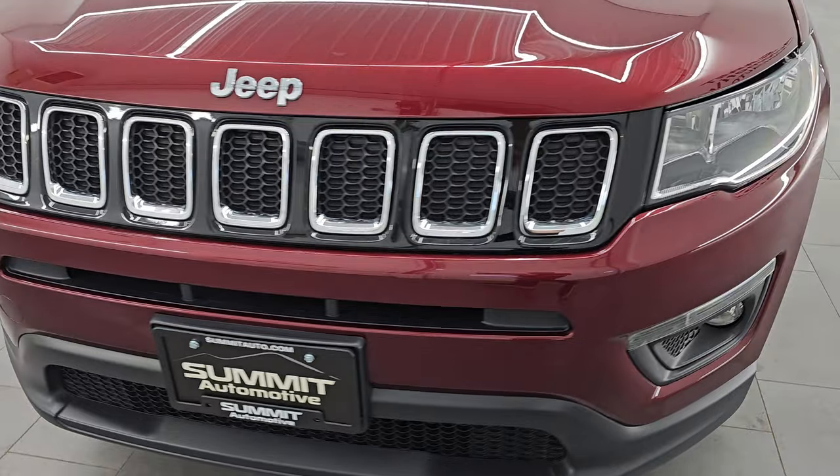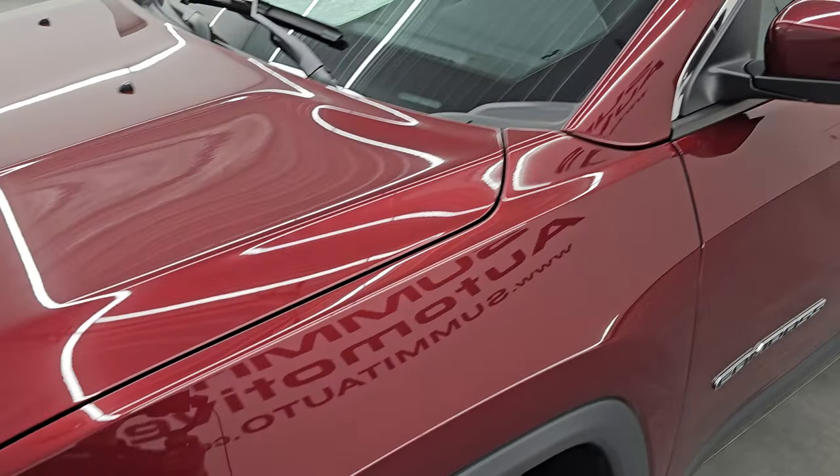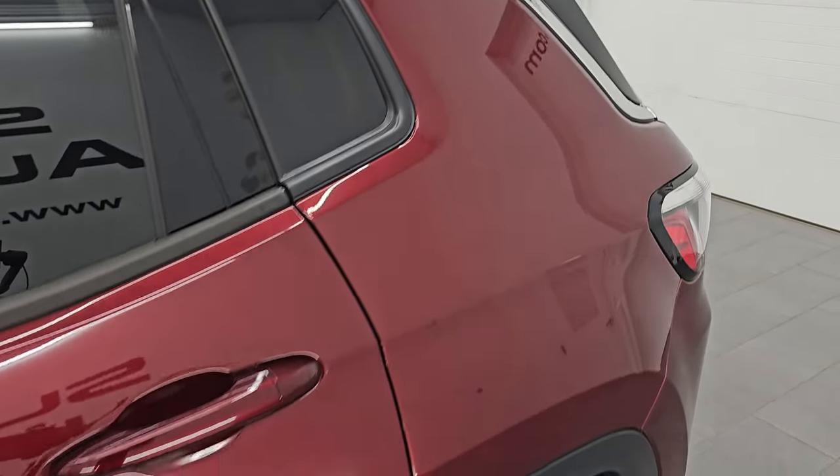I'm going to go all the way around in this video — inside, start it up, take a look under the hood, show you all the options, and give you the most accurate representation that I can of the vehicle. Red velvet pearl coat is the color; PRV is the paint code.